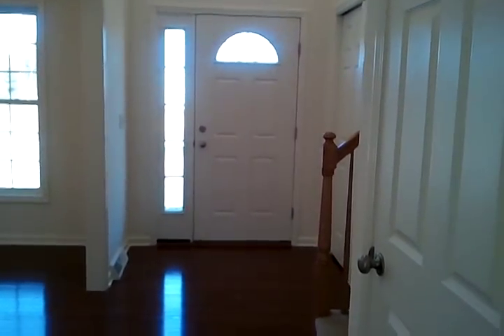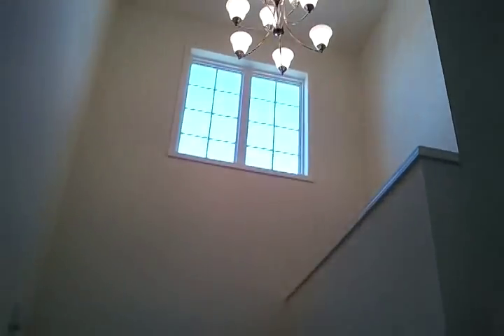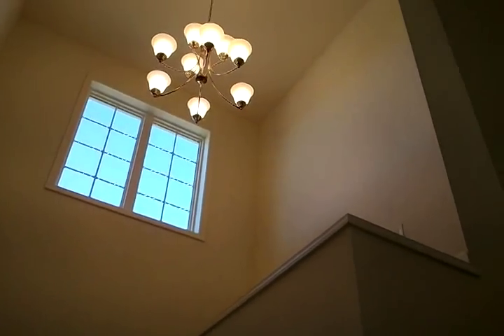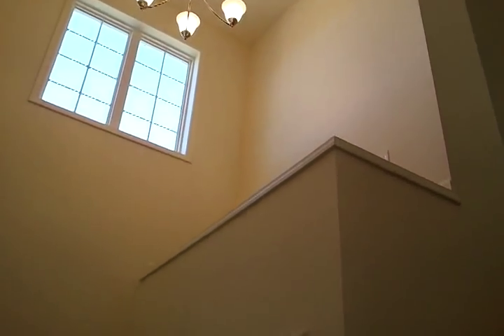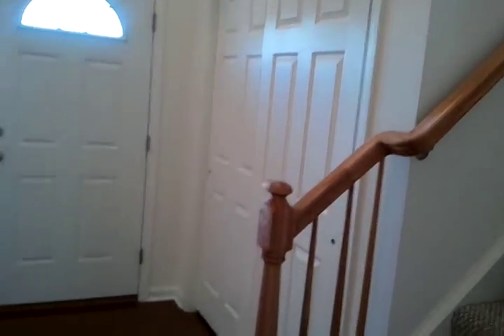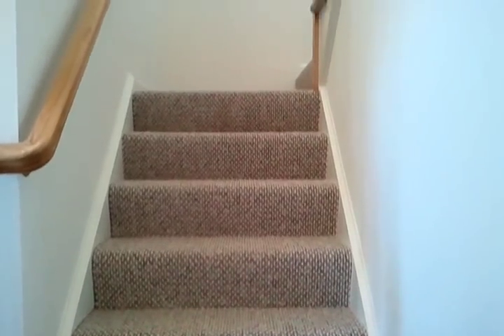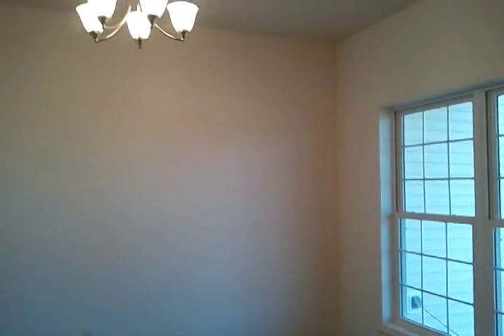Coming inside the front door, you walk into a beautiful two-story foyer — it's very large and open. There's a plant shelf there over the closet, which is a really nice architectural feature. The staircase is off to the side leading to the second floor, and then the formal dining room.